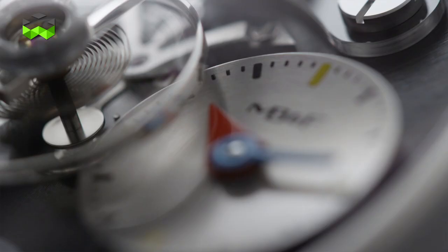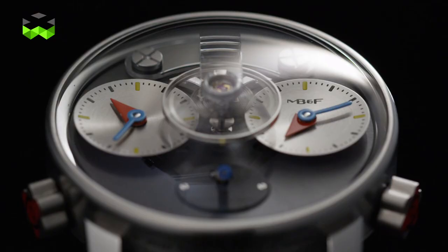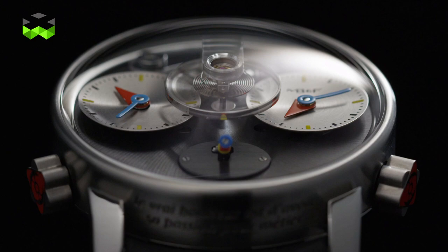Another important feature is the subdials, which are concave — they reflect the light and catch the time as well. Alan Silberstein is all about the metaphysics of time and playing with symbols, and this is very visible in this watch.